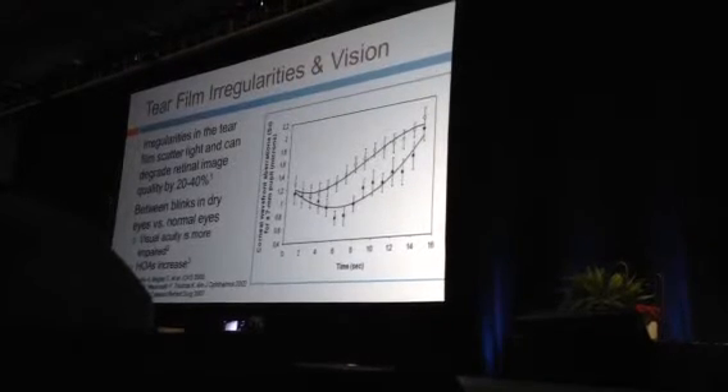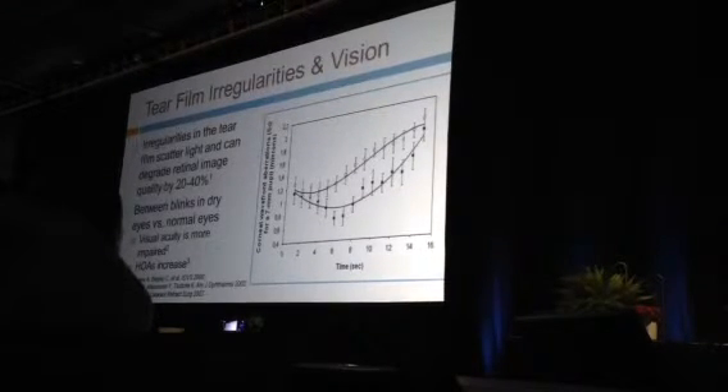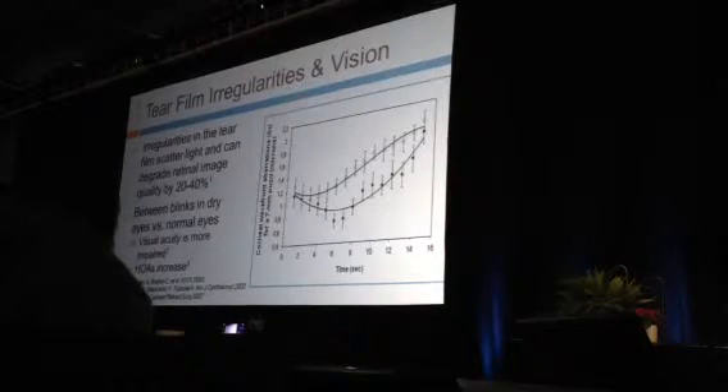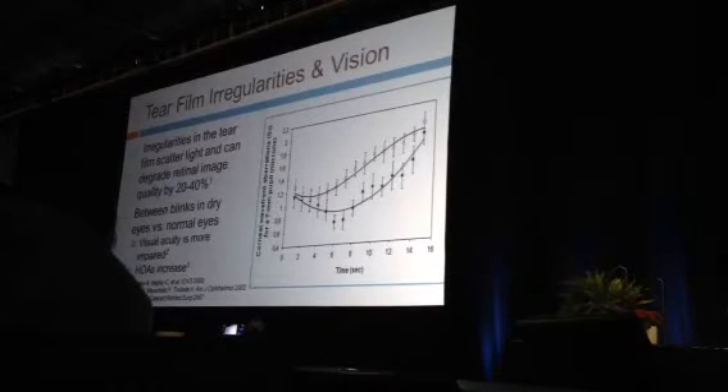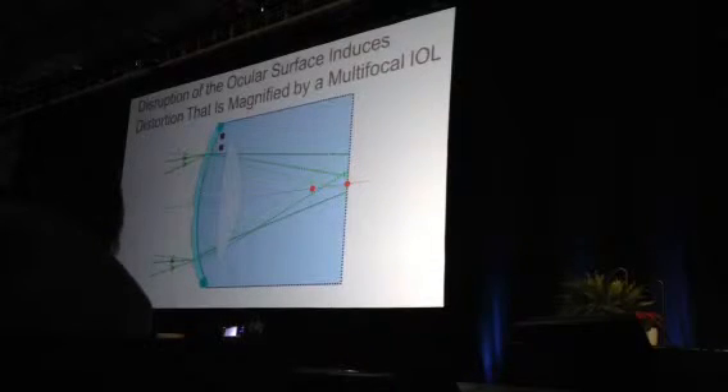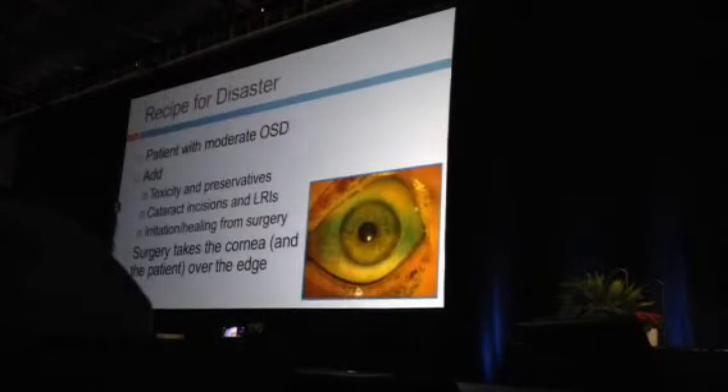Irregularities of the tear film cause scatter of light and can degrade the retinal image by 20 to 40 percent. That's why we get profound complaints of fluctuating vision — after a blink, with disruption of the tear film and evaporation, there's further decrease in visual acuity and increase in higher-order aberrations. This shows the additive effect of tear film disruption with a multifocal IOL. When I see an unhappy multifocal IOL patient, the most common cause I look at first is the quality of the ocular surface.